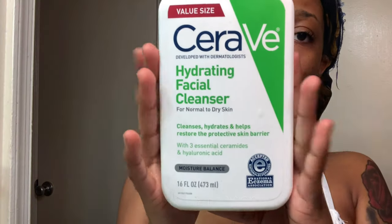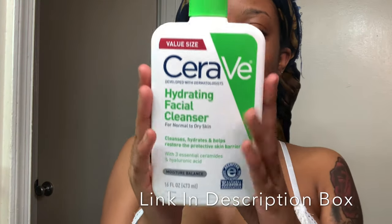Back when I was in middle school or high school, I went to a dermatologist and he prescribed this to me because I have combination skin. My skin can get super oily and then it has dry spots. This is good for all skin types. It's CeraVe Hydrating Facial Cleanser.